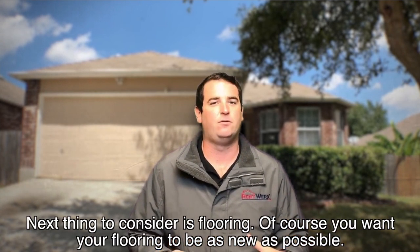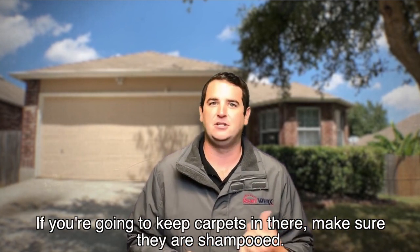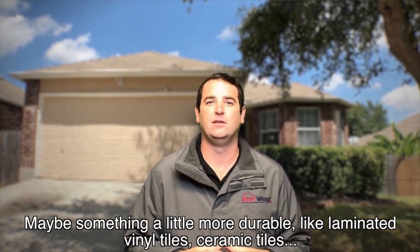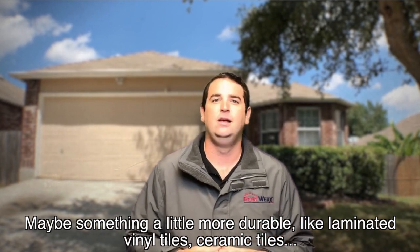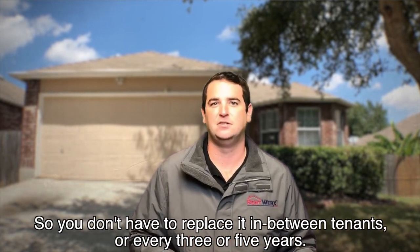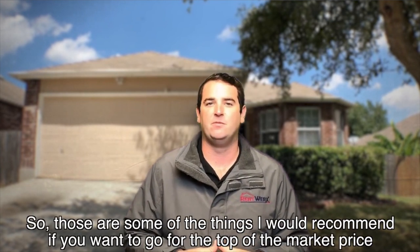The next thing to consider is flooring. You want your flooring to be as new as possible. If you're going to keep carpets in there, make sure they're shampooed. But if you want to go for that top of the market price, I would suggest putting in new flooring — maybe something more durable like laminated vinyl tile or ceramic tile, something hard and durable that's going to last several tenants so you don't have to replace it between tenants or every three to five years.